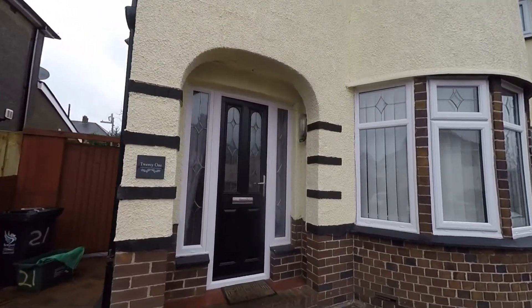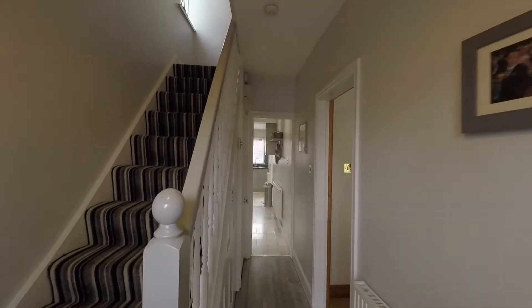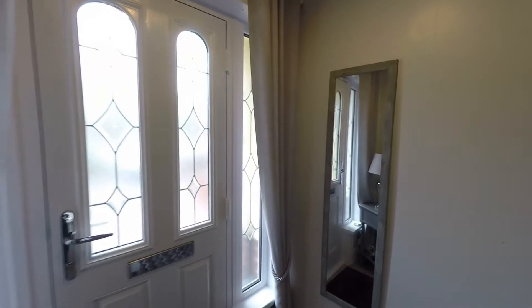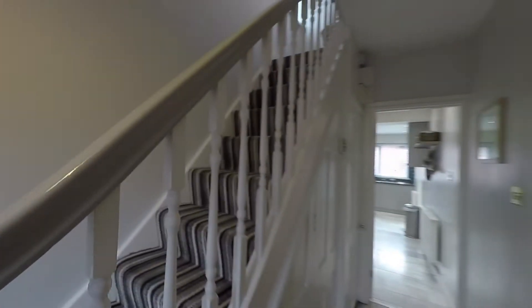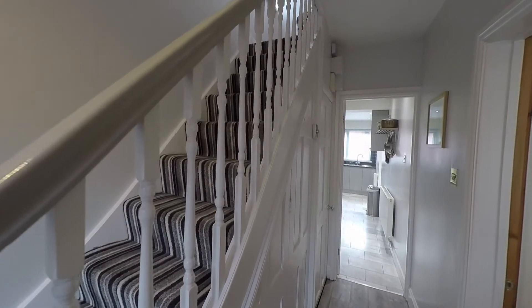On approach to the property we step up to this small covered porch area and then we enter the property itself into this beautiful open hallway. It's a nice light and airy, tastefully decorated hallway and we do have the advantage of ample understair storage which is ideal for storing coats, shoes, vacuum cleaners etc.